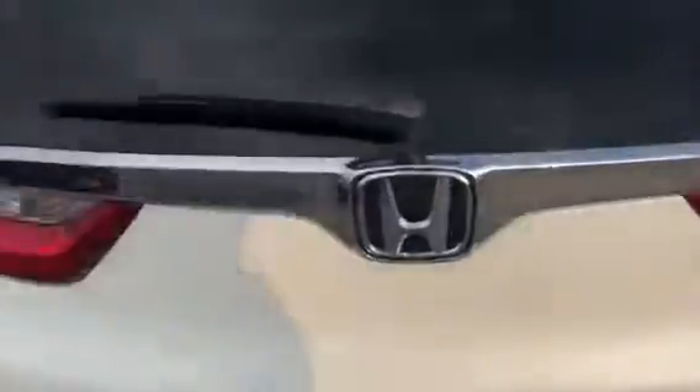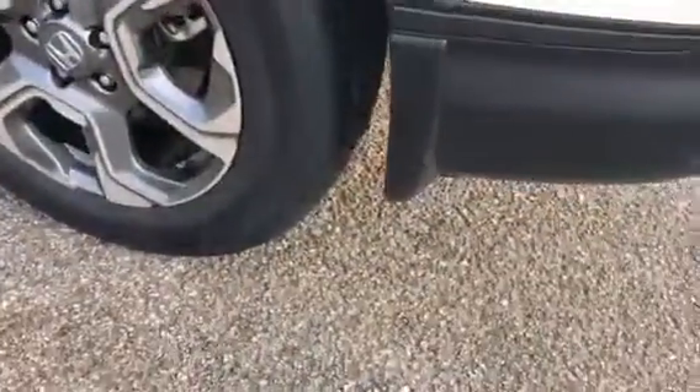There's the trunk tray, privacy cover — just showing you everything about the back of the vehicle. You do have splash guards on all four tires, and like I said, the all-season laser fit mats all throughout the vehicle.